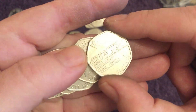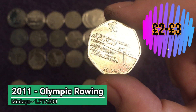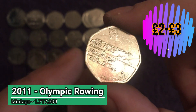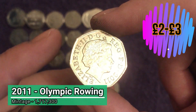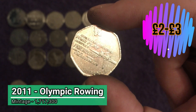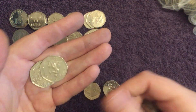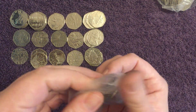No way! Was not ready for that - Rowing! Olympic Rowing was actually the last coin we added to the book - it was one we were stuck on. Wow, okay, excellent! Now we're talking. Shame about the state of the Shooting coin but we'll certainly take that Rowing find.